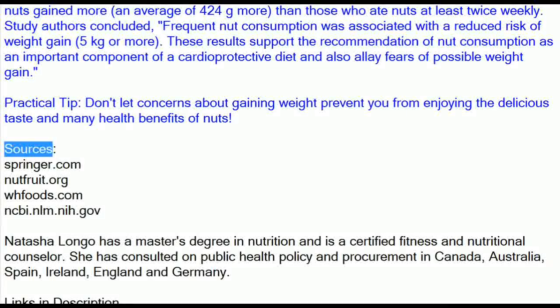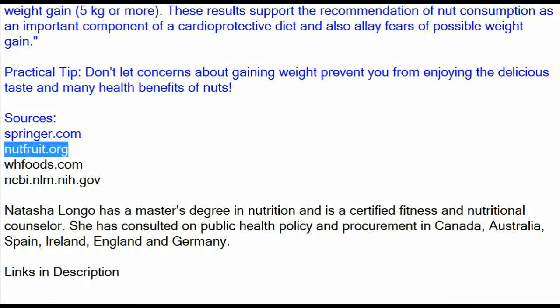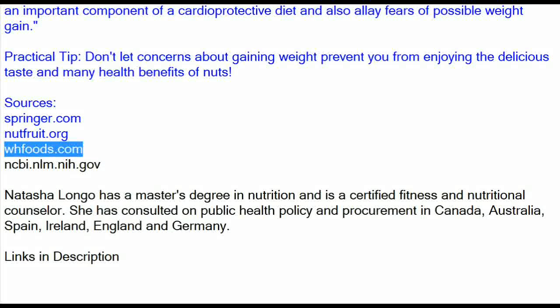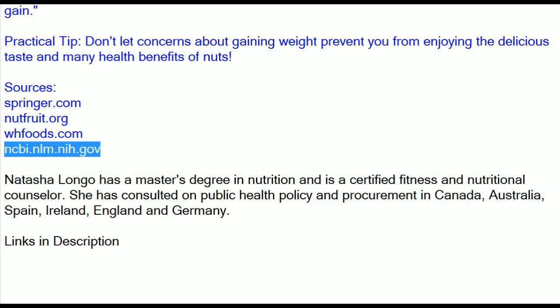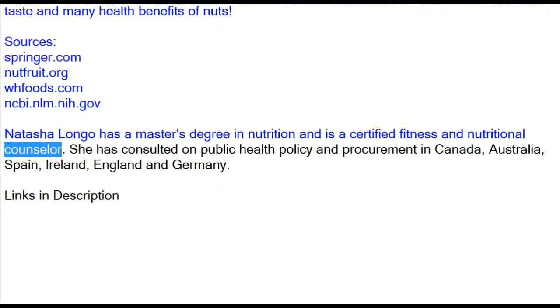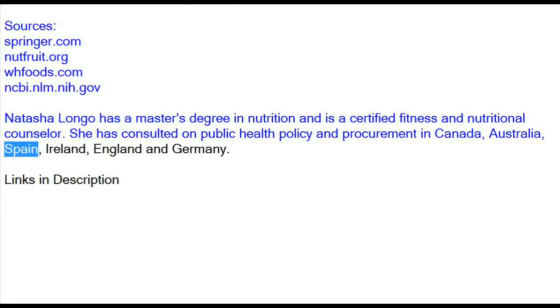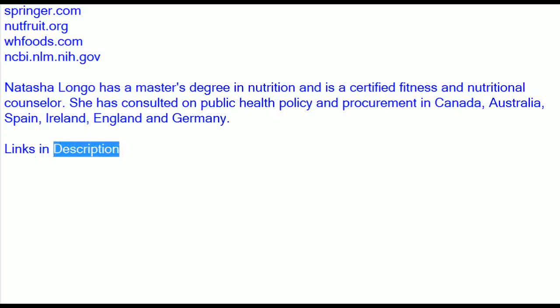Sources: Springer.com, Nutfruit.org, Whfoods.com, Ncbi.nlm.nih.gov. Natasha Longo has a Master's Degree in Nutrition and is a Certified Fitness and Nutritional Counselor. She has consulted on public health policy and procurement in Canada, Australia, Spain, Ireland, England and Germany. Links in description.